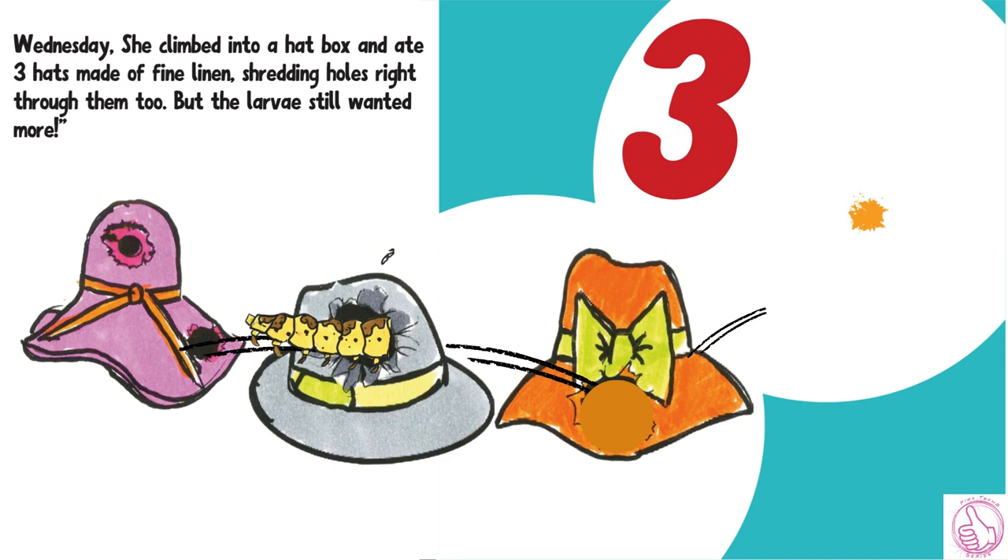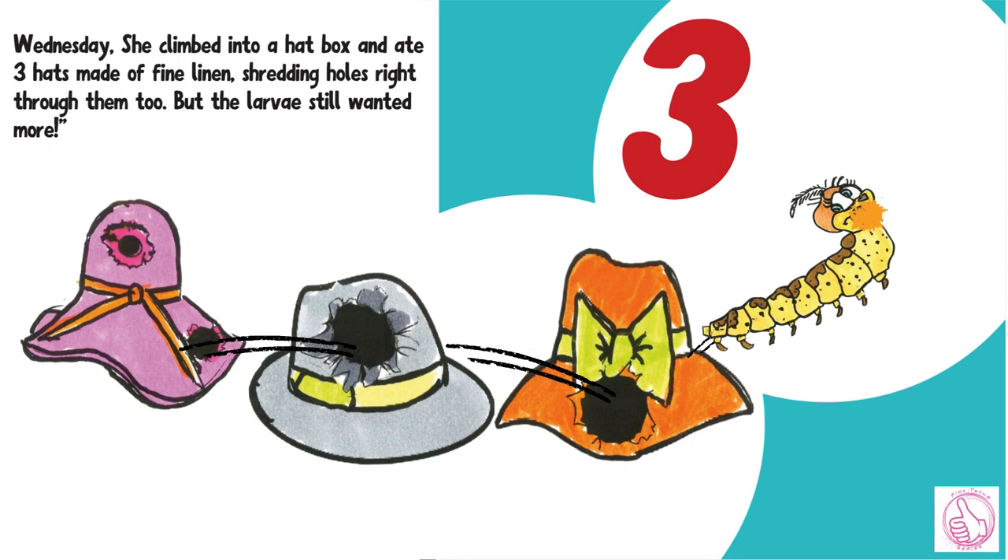Wednesday, she climbed in a hat box and ate three hats made of fine linen, shredding holes right through them, too. But the larvae still wanted more.